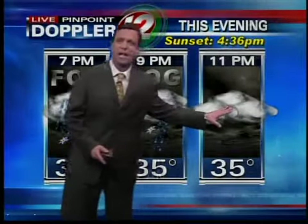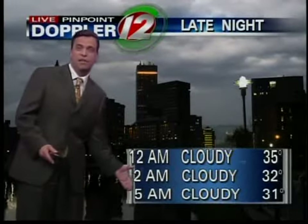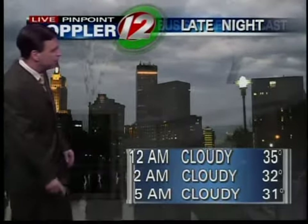By 11 o'clock, it's just cloudy and damp. Temperature at 35 and cloudy. Drier overnight tonight from midnight to 5 o'clock in the morning. Temperatures dropping through the lower 30s.